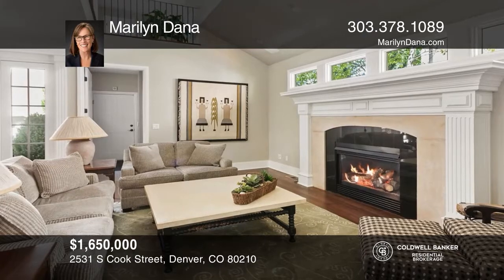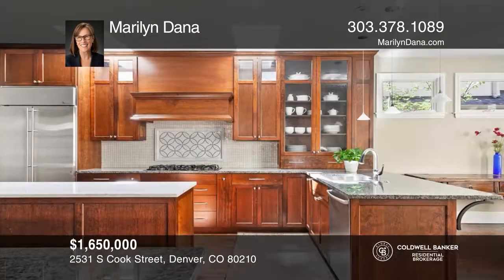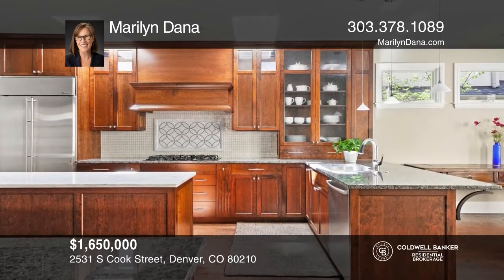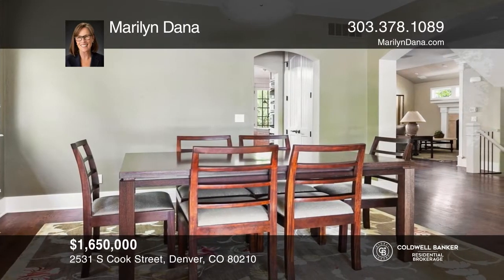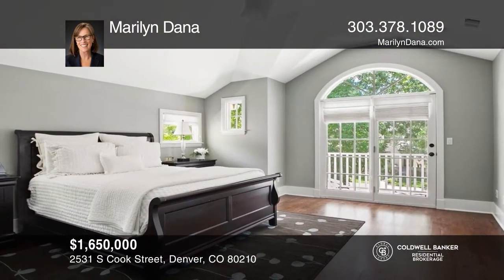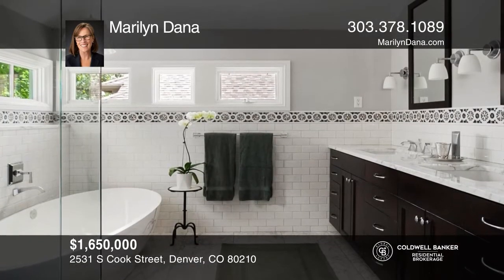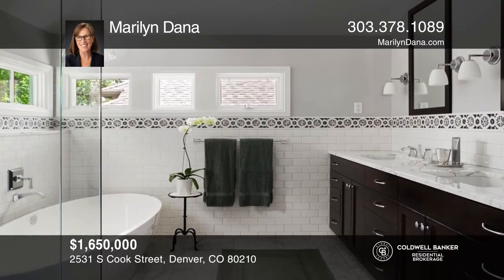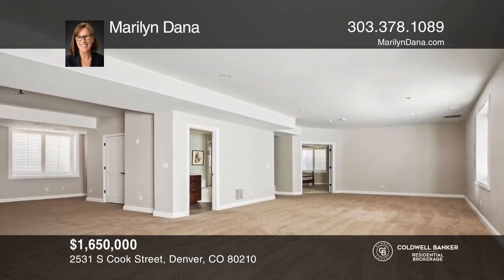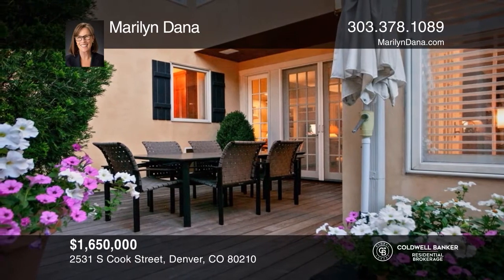This five-bedroom, five-bath home with over 5,000 square feet offers hardwood floors. The kitchen hosts a center island, stainless steel appliances, and a walk-in pantry. The great room features a fireplace. Upstairs includes four bedrooms, including a master bedroom with a master bath. The finished basement with a bedroom and bath is wired for theater and surround sound. This home is complete with a three-car garage and a landscaped private yard. Don't wait — schedule a tour with Marilyn Dana before it's too late.